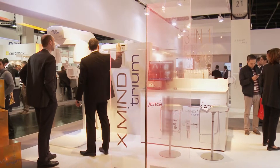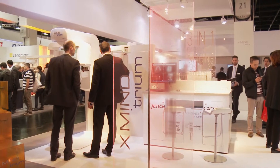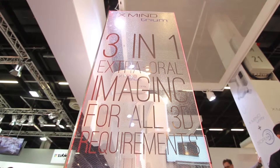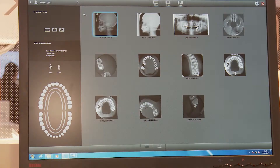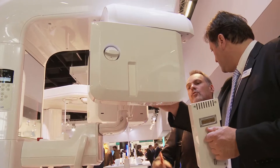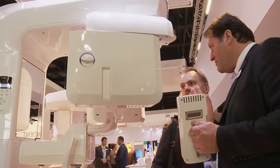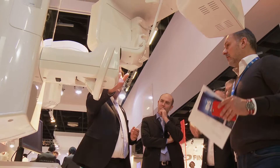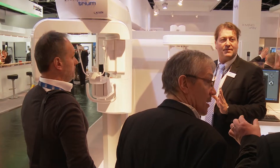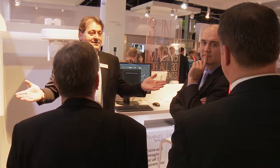The feedback from dentists is very positive. They are all looking for new technology today, and with Trium we offer them digital technology quickly. Even if they don't want to invest in CBCT immediately, they can invest in digital technology with our 2D pan and then upgrade to digital 3D CBCT in the future. Or they can decide to buy all-in-one at the same time.